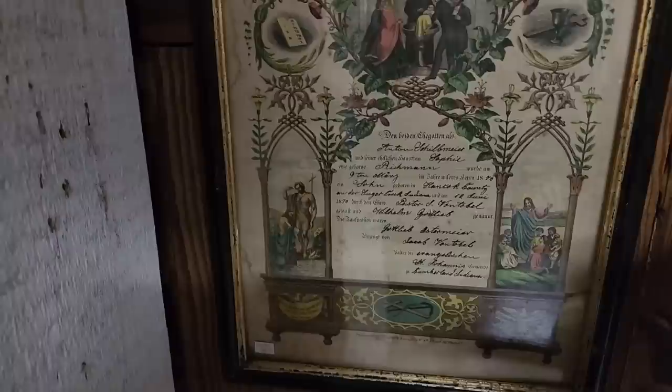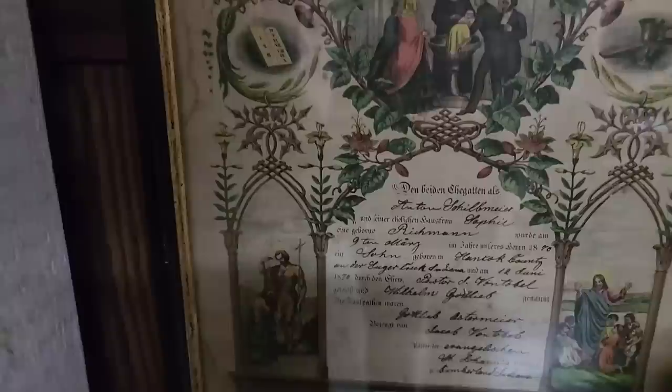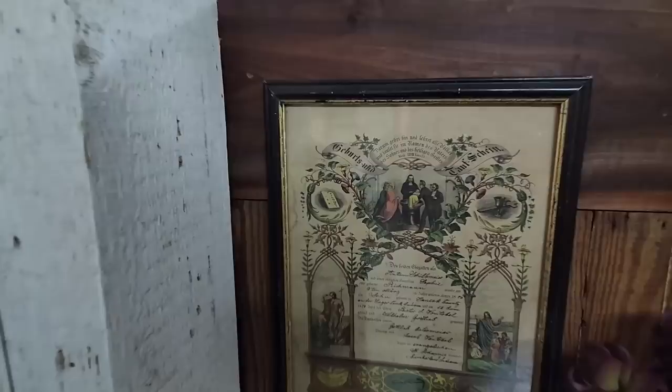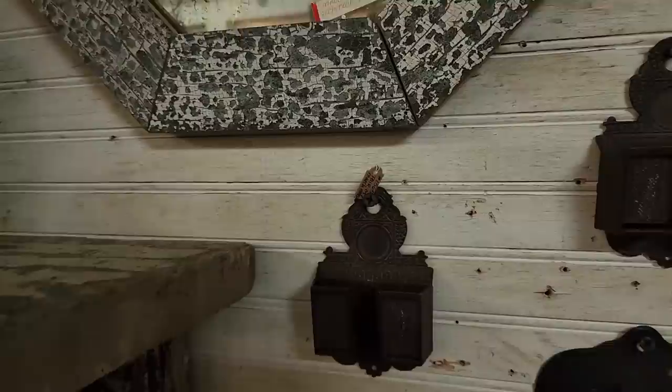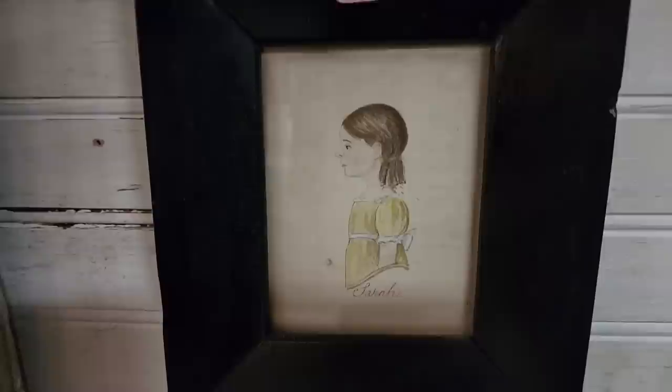It's an early German piece — the anchor and the cross. Beautiful. And several match holders here, a match safe. Beautiful. And then this lovely little watercolor — she's signed as Sarah.